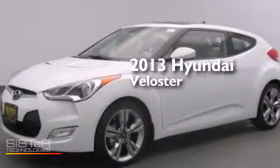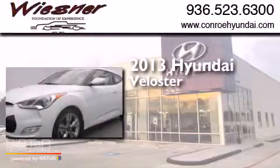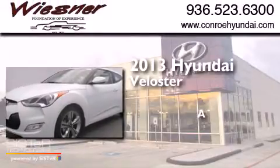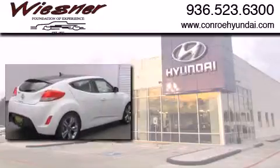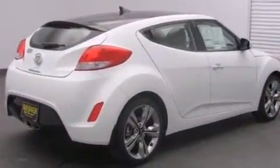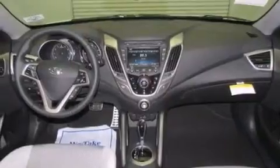This is a brand new 2013 Hyundai Veloster. Its top features include Bluetooth Mobile Device Connectivity, Voice Recognition, Hyundai Blue Link, and Commercial Free Satellite Radio.